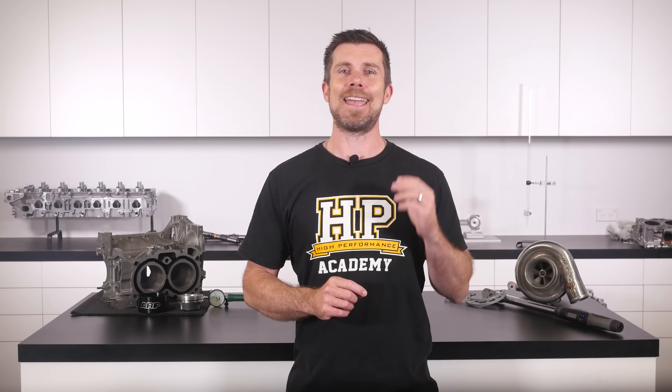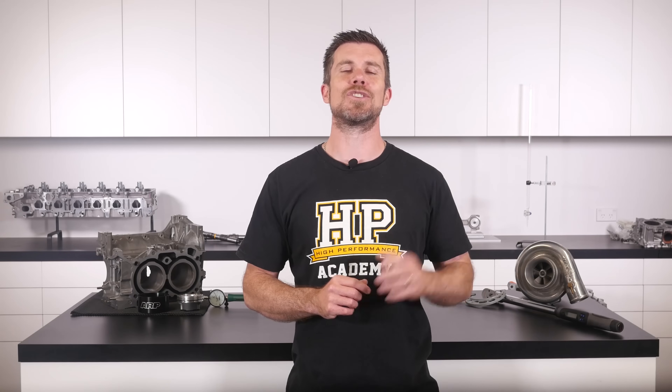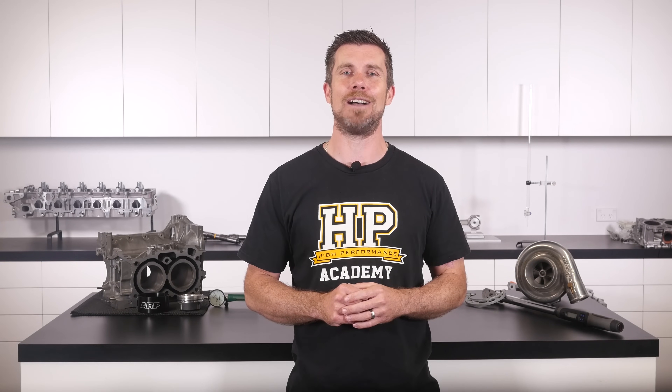If you liked that video, make sure you give it a thumbs up and subscribe — we release a new video every week. Click the link in the description to claim your free spot to our next live lesson, where you'll learn about performance engine building and EFI tuning and have the chance to ask questions live. It's 100% free, so follow the link to claim your spot.